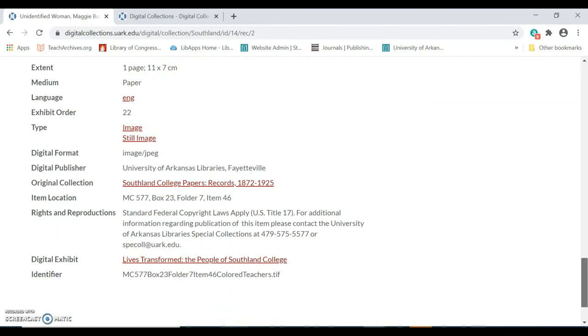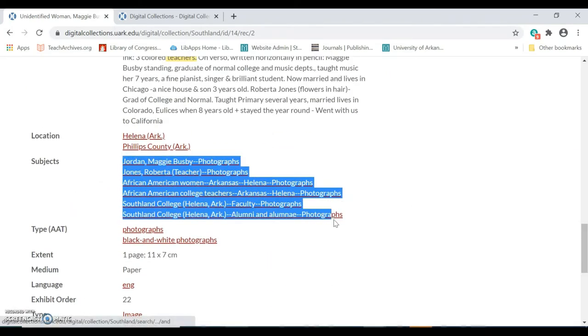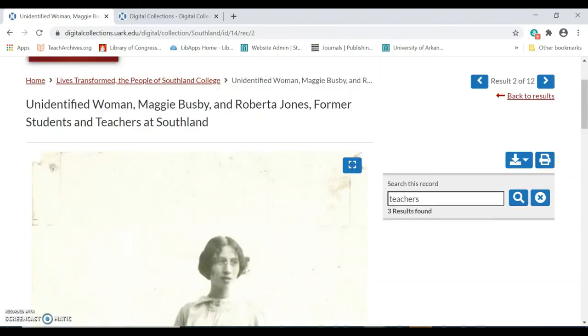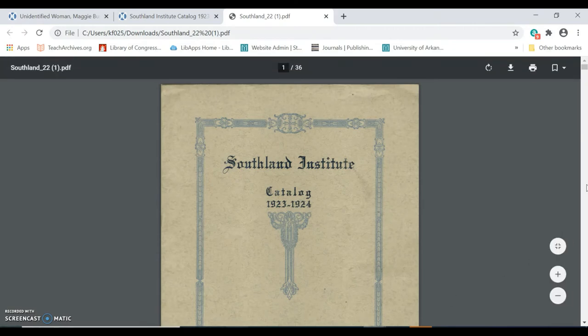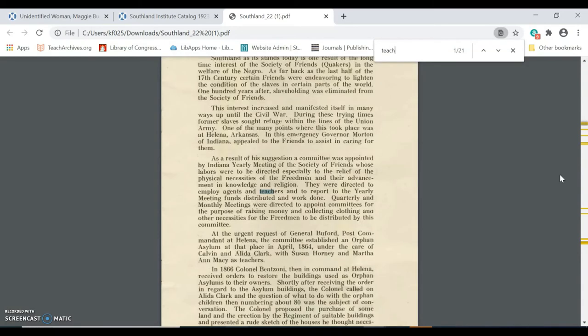The list of subjects in red will link me to all other items that were also assigned this subject. I can download the item by clicking on the download icon. If I'm looking at a text-based item, like a catalog, I'll be able to search the full text of the issue for my search term once I've downloaded the item.